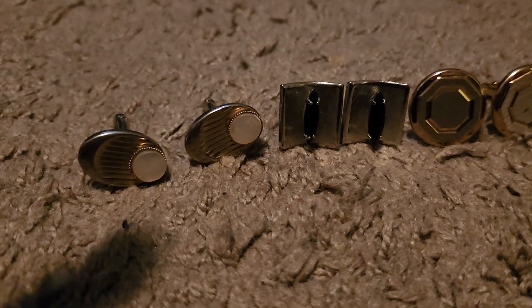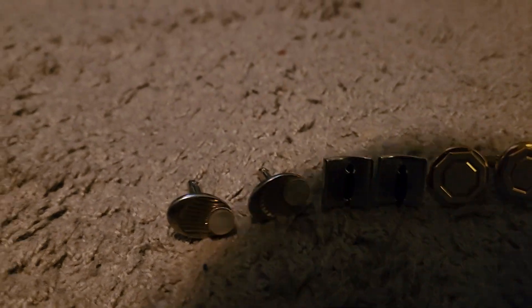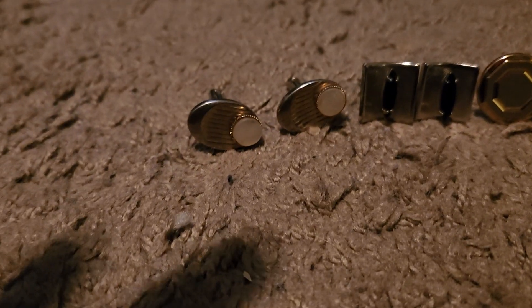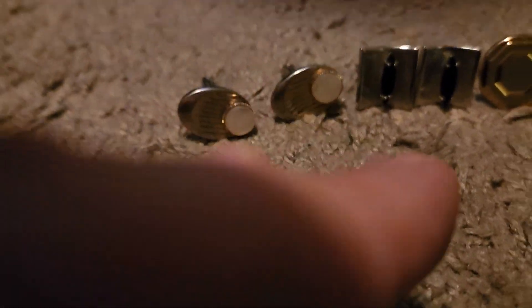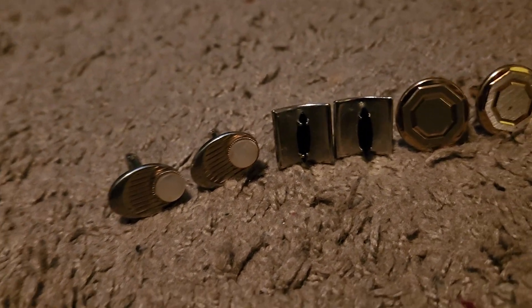These right here are my favorite Kevlings I got from my grandpa. What is that?